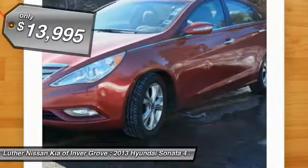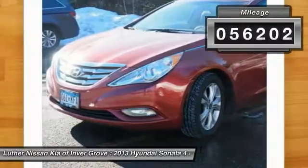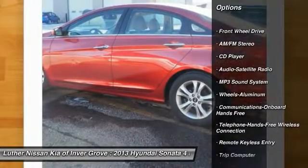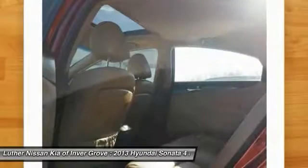Priced below $15,000, this vehicle has less than 60,000 miles. Here are some of this vehicle's great options: anti-lock braking system, traction control, Bluetooth wireless data link for hands-free phone, air conditioning, power steering.